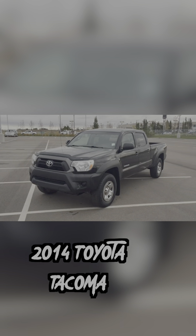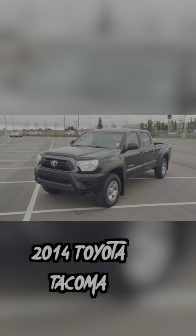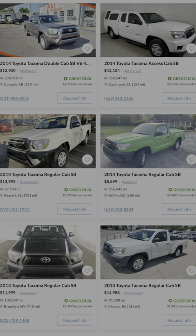The 2014 Toyota Tacoma has the smallest engine on this list with a four-cylinder motor, but it's also one of the newest trucks you can get for this price, and it's freaking bulletproof.